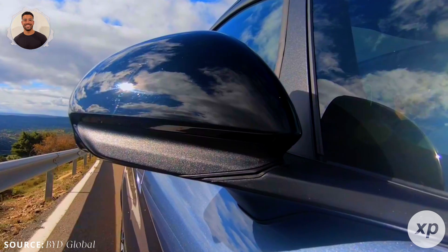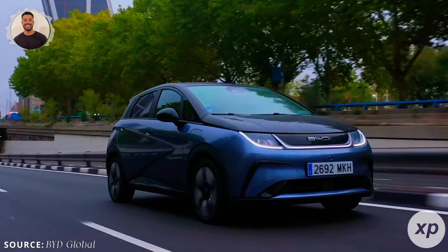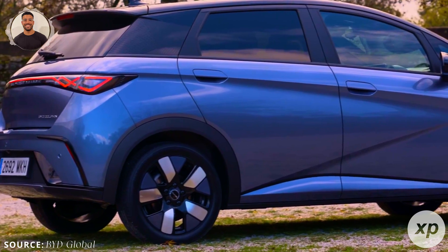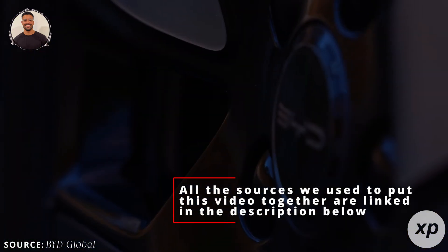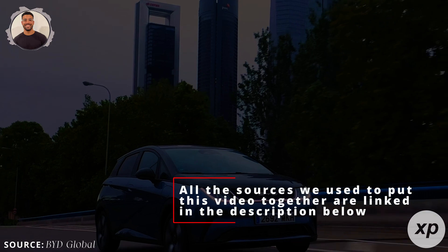BYD's Blade Battery promises more range, faster charging, and lower costs. We'll break down how this impacts EVs, the battery market, and most importantly, you. I want to let you know that all the sources we used to put this video together are linked in the description below so you can check them out yourself.